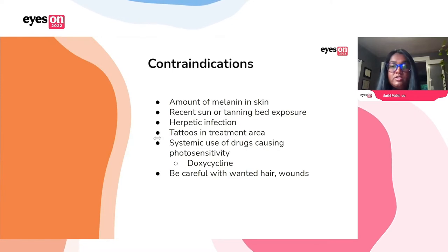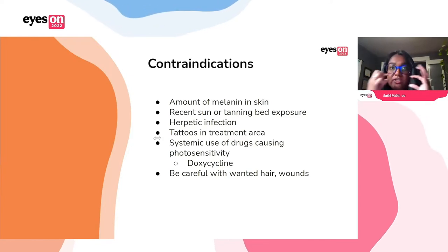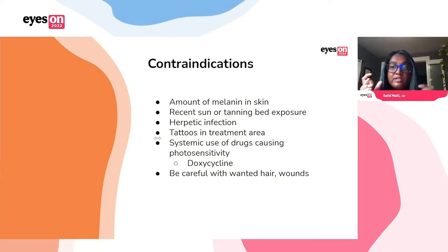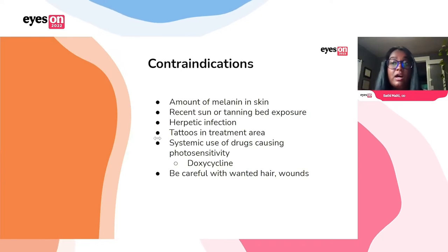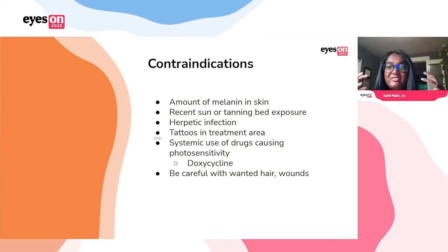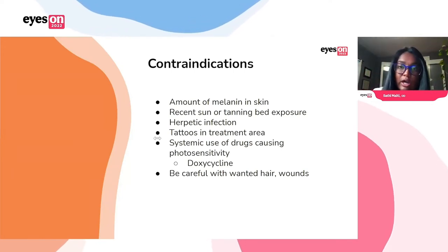Don't treat anyone using a drug that causes photosensitivity, like doxycycline. Also be careful with unwanted hair — people that have beards or mustaches they don't want to lose. The IPL will cause hair loss, sometimes permanent hair loss. So don't treat someone's beard if they don't want to lose their beard. And you also want to be careful with wounds in the area as well.